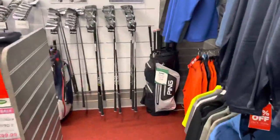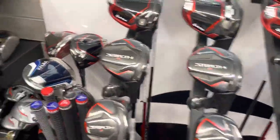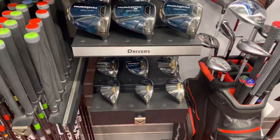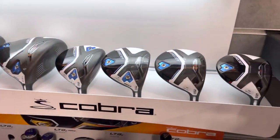But what everybody's been waiting for — it's all here now. PING G430, all the irons, woods, fairways and hybrids. Stealth 2 looks really nice. Paradigm, which I've obviously been fitted for myself and it's extremely good. Irons as well, looking lovely. And then Cobra Aerojet just arrived the other day as well.